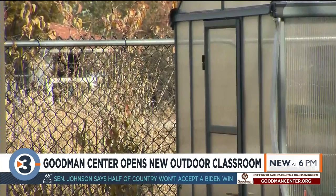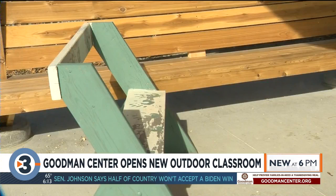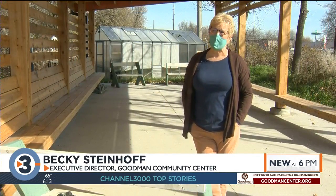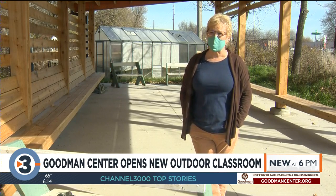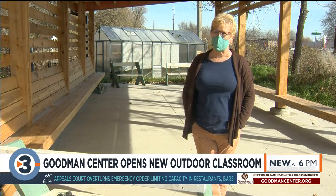It will be used for engaging learning experiences in science, technology, engineering, arts, and math. It really can be used for just about anything we might do indoors except outdoors, but that particularly lends to STEAM activities — doing outside art projects, environmental education projects, engineering, technology sort of exploration.